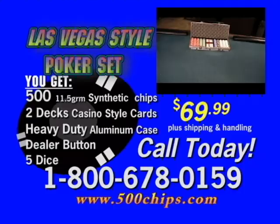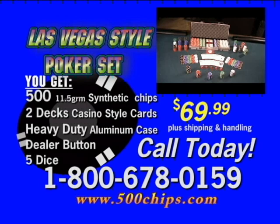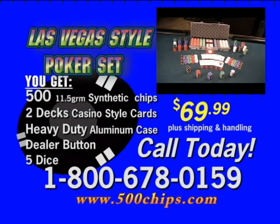Whether you're just learning Texas Hold'em Poker or a seasoned professional, to order your Vegas style poker set, call 1-800-678-0159 or log on to www.500chips.com.